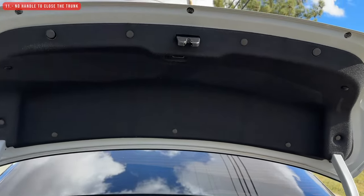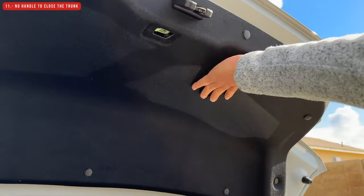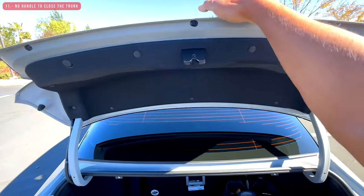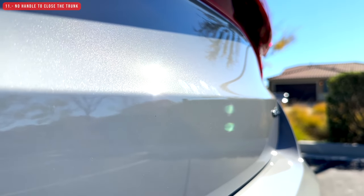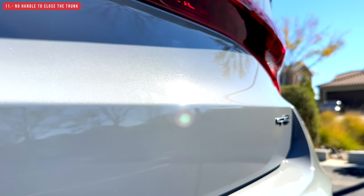Moving on — the trunk doesn't have a handle to close it. Kia forgot to add this simple, basic feature. You are forced to grab the trunk by the painted surface, which means you'll leave fingerprints after washing the car, or your hands get dirty if the car is dirty. I don't like that it's missing a handle.